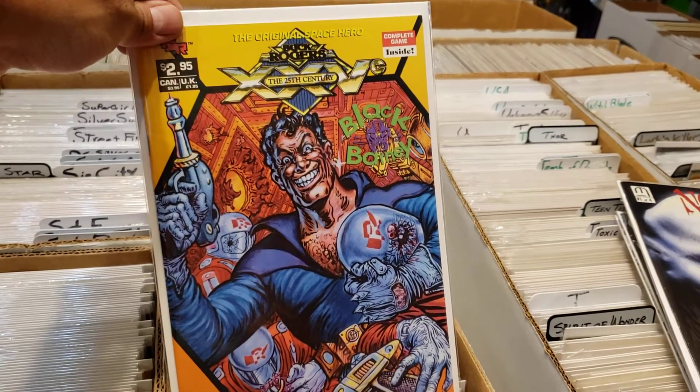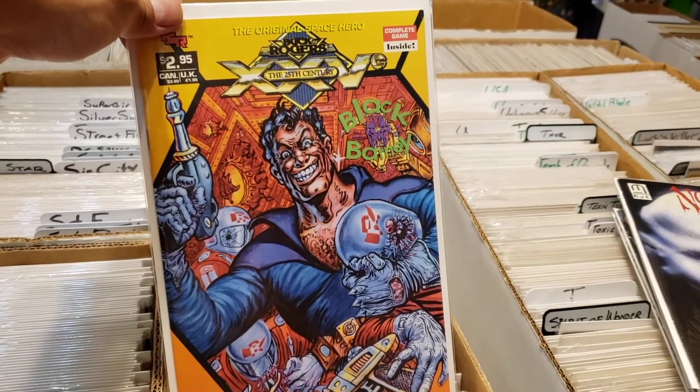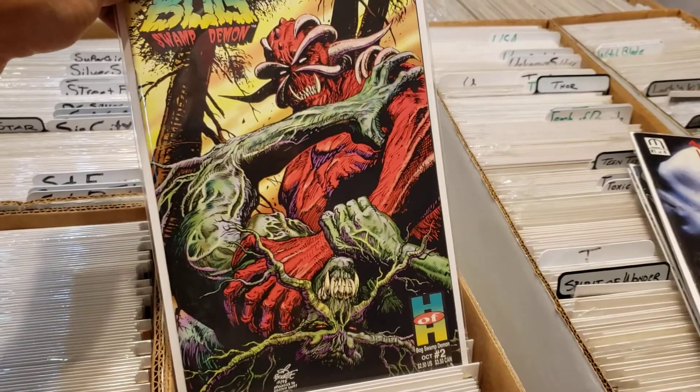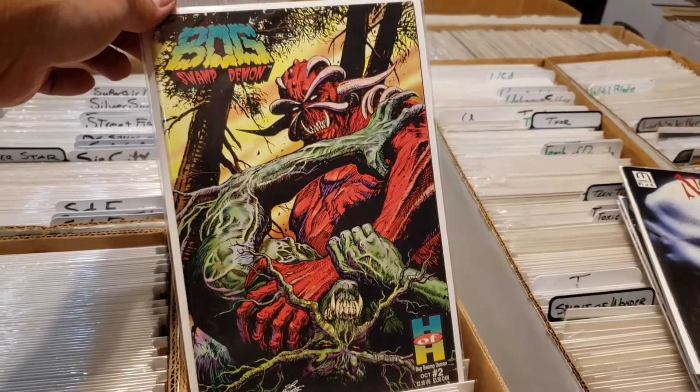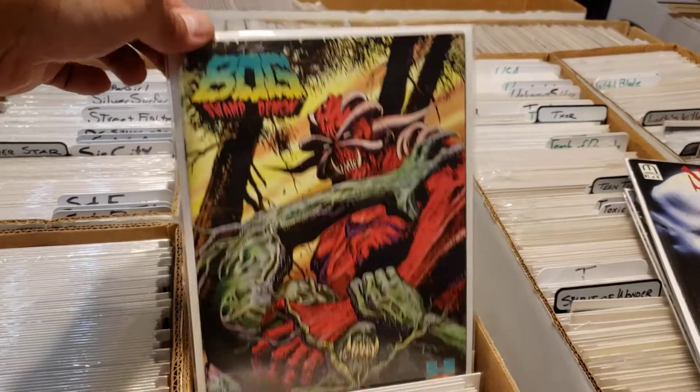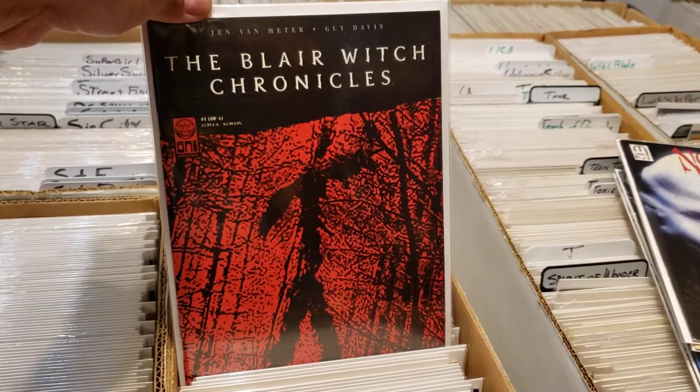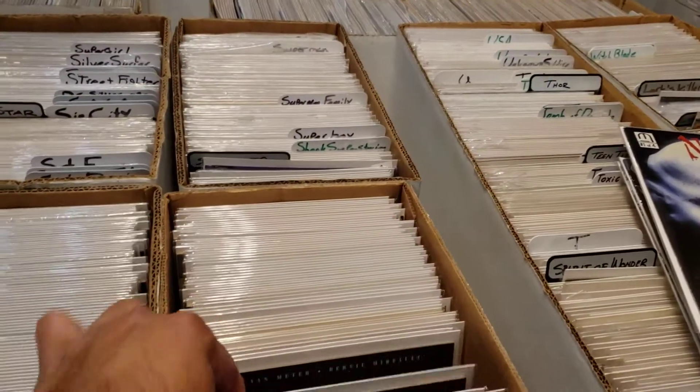This Buck Rogers thing was just too much — I think under the original Buck Rogers it's like, what sort of iteration of Buck Rogers is that? There it is — Beset, you can tell I'm a fan. I was like, yes, Bog Swamp Demon, I'm all in. These were there at a very reasonable price so I had to snatch them up.